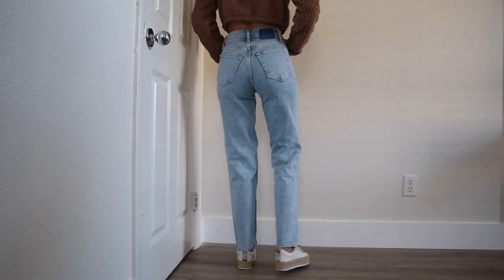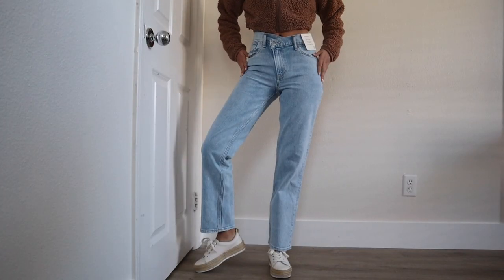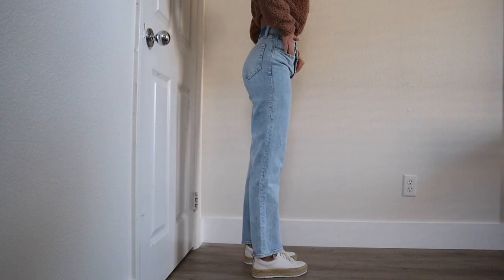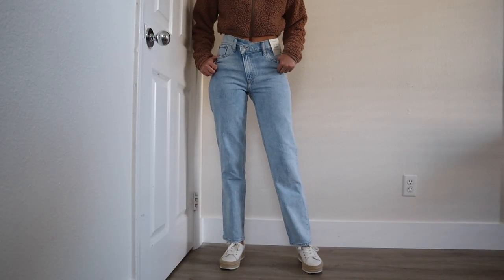Last but not least, we've got the 90s Straight Ultra High Rise in size 24 regular — not Curve Love. These are probably the lightest denim of the bunch. What drew me to these is I've been wanting a pair of fun crisscross-style button jeans for so long. The trend was really prominent spring-summer last year and I feel like it's still trickling into 2023 but not as prominent — still not out of style in my opinion. I just had to finally try them out for myself, and honestly I'm not disappointed.